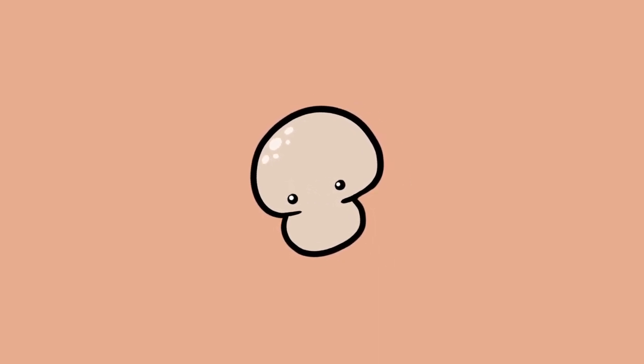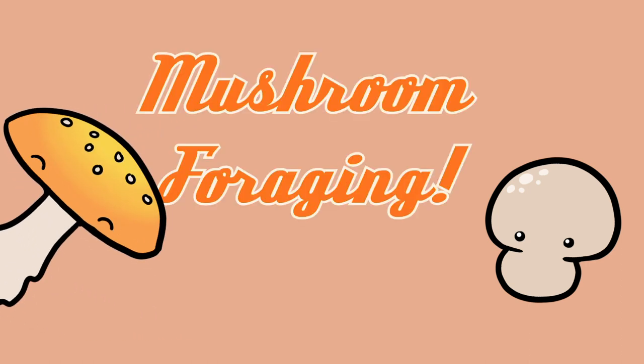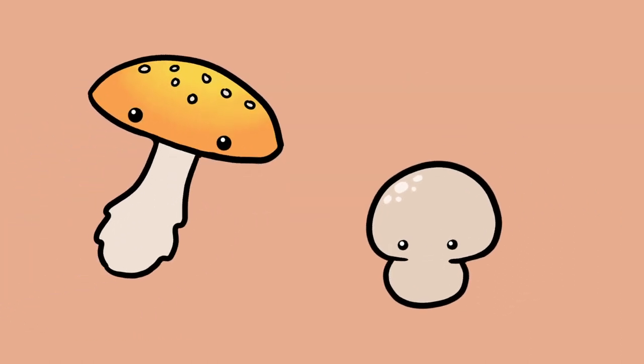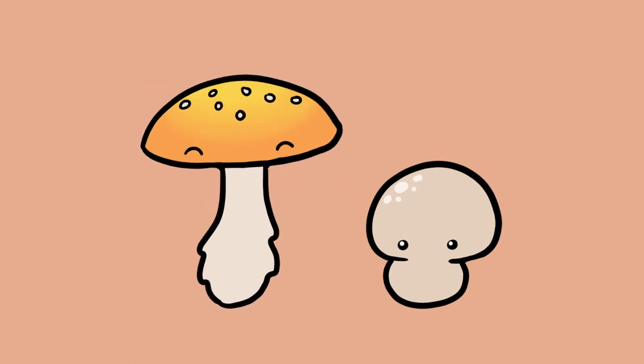I need a hobby that's cheap, easy, and delicious. Boy, have I got just the right thing for you: mushroom foraging. Now what in the heck is that? That's where you go out and find and identify your own mushrooms, and if you're lucky, use them for food.